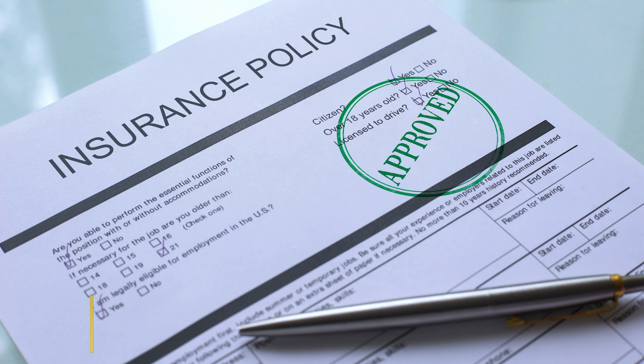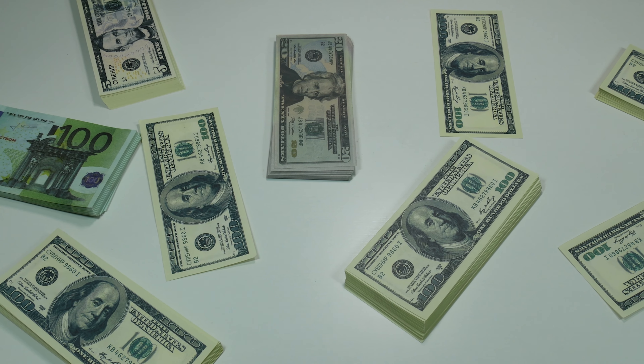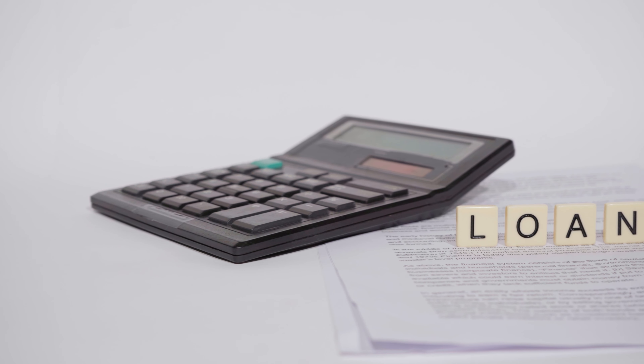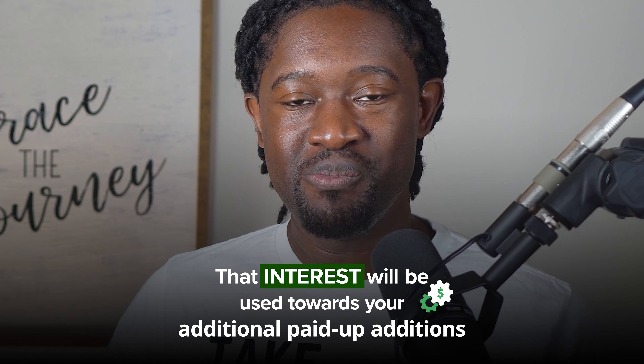The best way — the way we do it — is we actually use the policy. We use the policy to earn interest, and the interest that we earn goes toward that MEC limit. We haven't stopped paying our premiums; we've already put aside money to pay our premiums on an annual basis. The same way we direct deposit money into a bank and borrow for a mortgage or car note, we still have money going into the bank, but our additional funds go to pay off that loan. As I pay the interest back to myself, that interest goes towards my additional paid up additions.